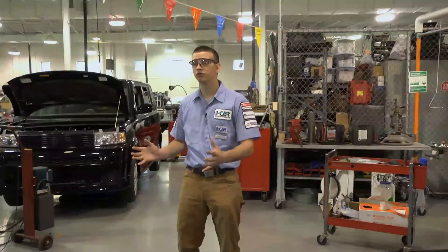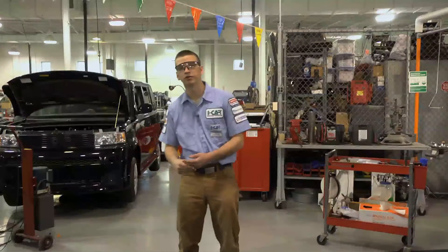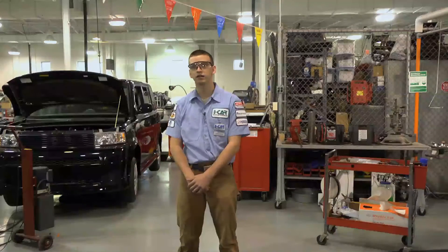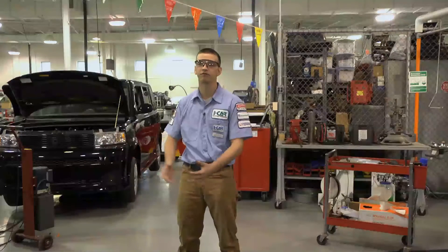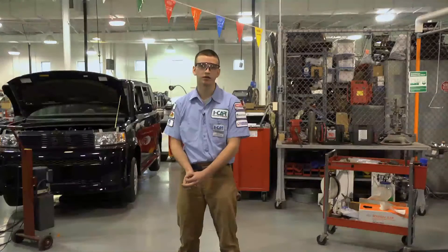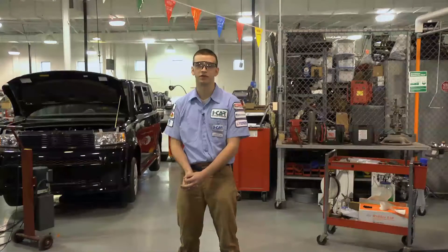This is our electrical repair area of the shop. This is where students learn how to fix any electrical component in vehicles. As cars get more advanced, more electronics are put in. In accidents, the electronics get damaged. Here at Penn College, we're taught how to fix, diagnose, and replace any electrical component inside of a vehicle.